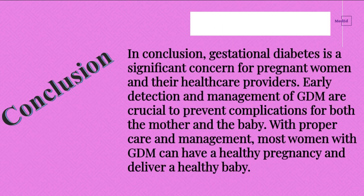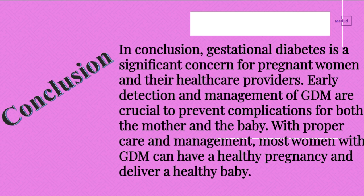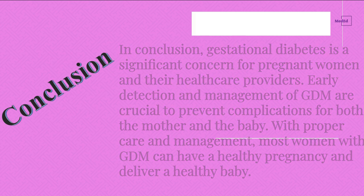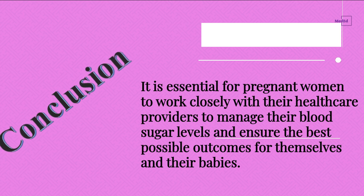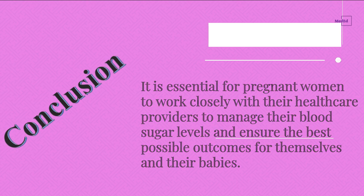In conclusion, gestational diabetes is a significant concern for pregnant women and their healthcare providers. Early detection and management of GDM are crucial to prevent complications for both the mother and the baby. With proper care and management, most women with GDM can have a healthy pregnancy and deliver a healthy baby. It is essential for pregnant women to work closely with their healthcare providers to manage their blood sugar levels and ensure the best possible outcomes for themselves and their babies.